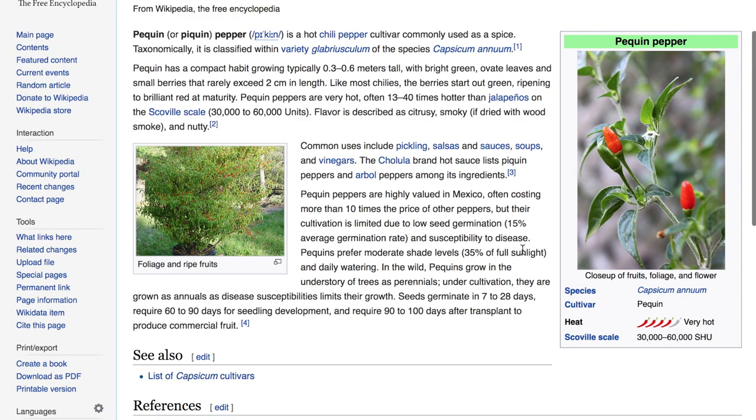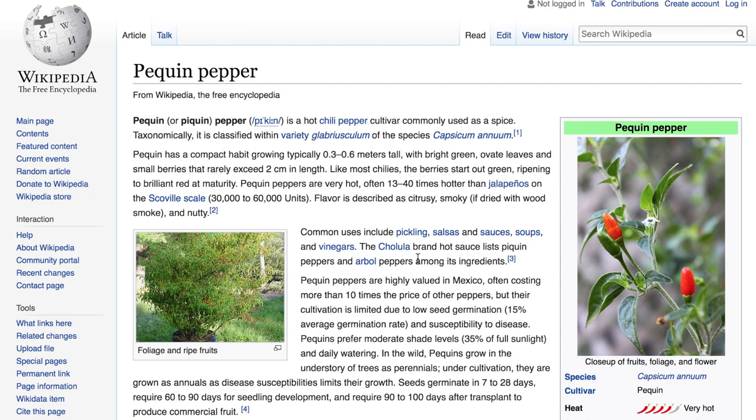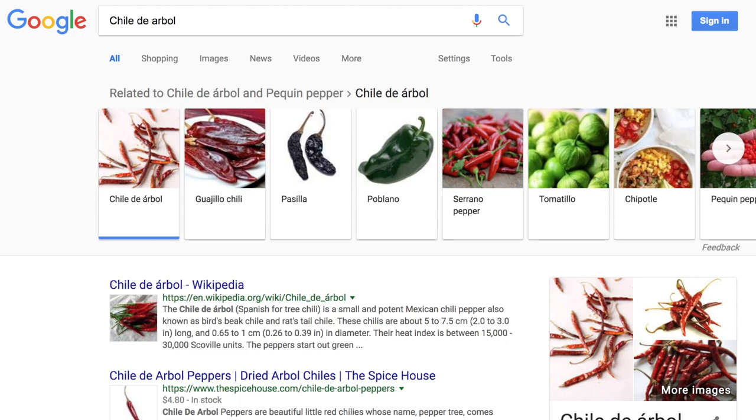Interestingly, this pepper prefers moderate shade and can actually grow wild in the North American hemisphere — that's fascinating. And here's where it says the Cholula brand hot sauce lists pequin peppers and arbol peppers among its ingredients. Since we got that note, one of the varieties on our list is the Chili de Arbol, which is also in that hot sauce. Let's go ahead and look at it.